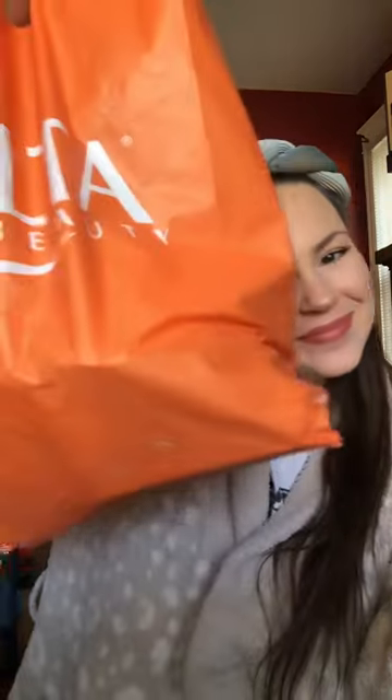I ran to Ulta and wanted to share what I got with you guys. I'm going to try these — the Ulta brand puffs for my setting powder. This is a repurchase for me, the Laura Mercier translucent powder.